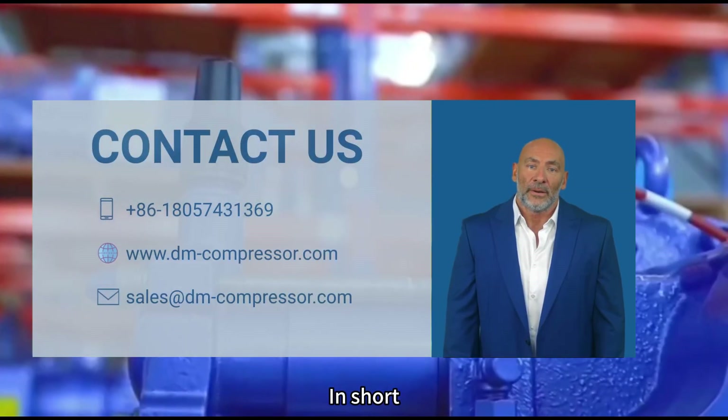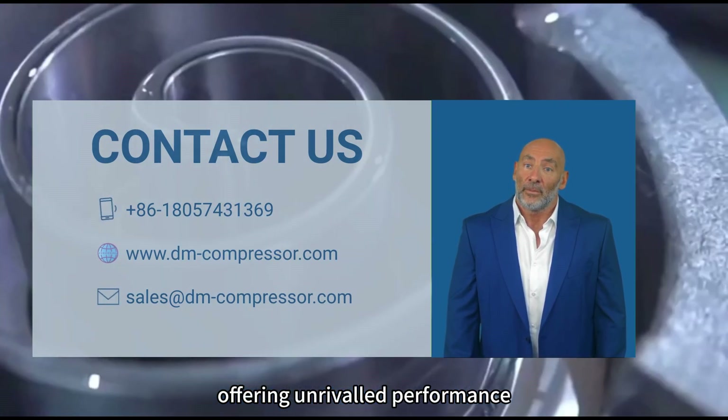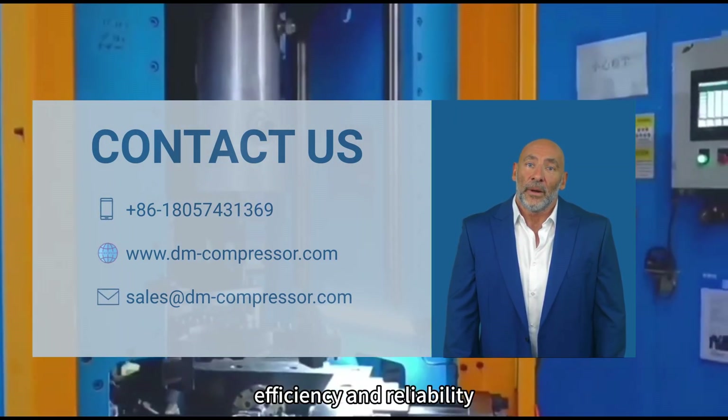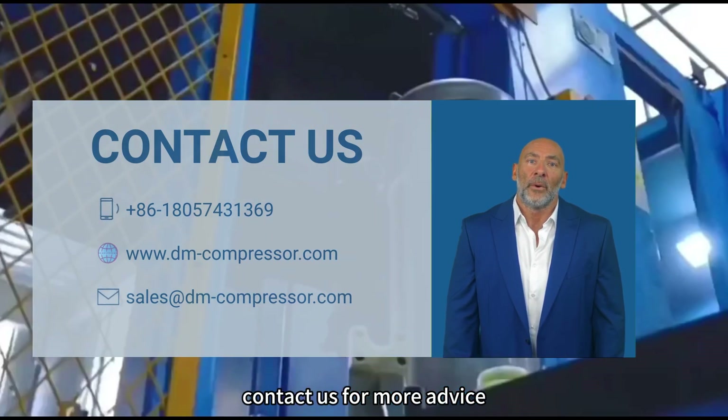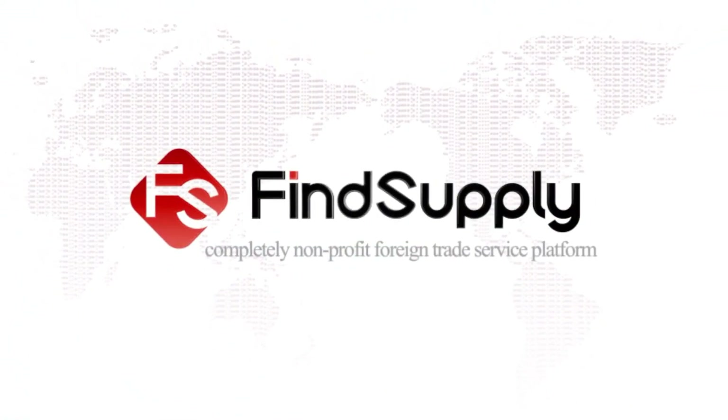In short, scroll compressors represent the pinnacle of compressor technology, offering unrivaled performance, efficiency, and reliability. Contact us for more advice. Find supply — a completely non-profit foreign trade service platform.